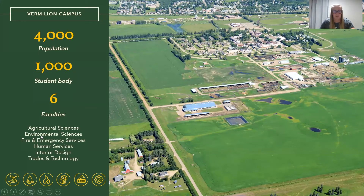Our Vermilion campus hosts six faculties where students can enroll in programs within the fields of Agricultural Sciences, Environmental Sciences, Fire and Emergency Services, Human Services, Interior Design, and Trades and Technology.